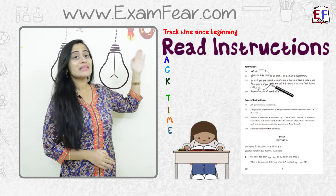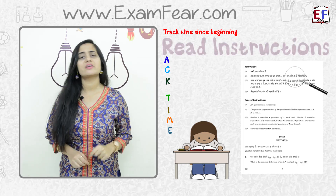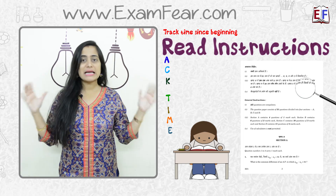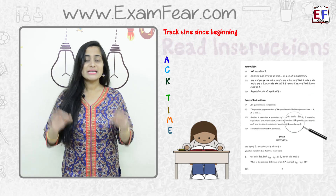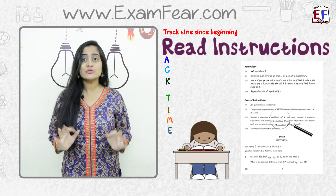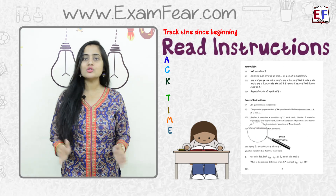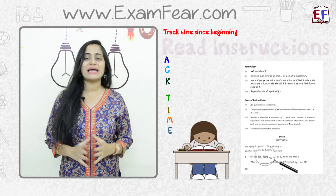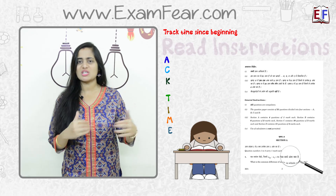Next is R, that is Read instructions. This is a very small thing but a very critical one. The moment you enter inside the examination hall and you have your question and answer booklet, take a deep breath, spend the first five minutes to read the instructions carefully, and also do a quick scan of the entire question paper so that you get an idea about the kind of questions which have come.